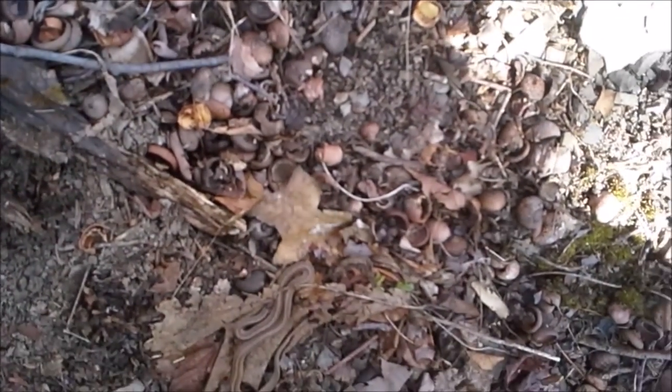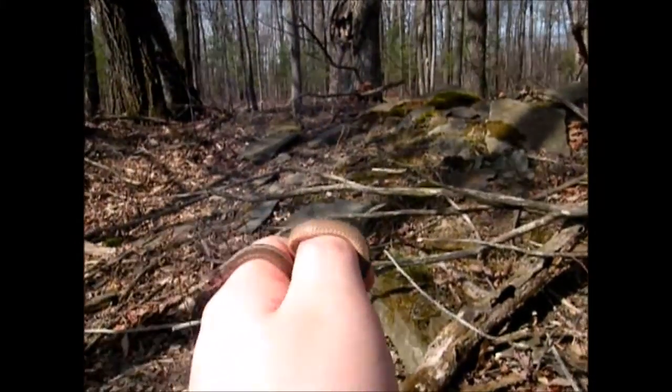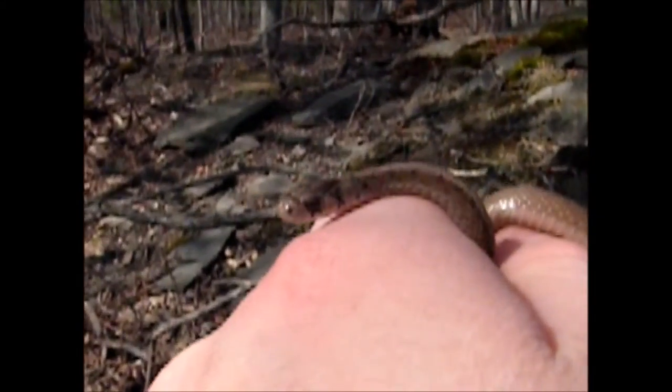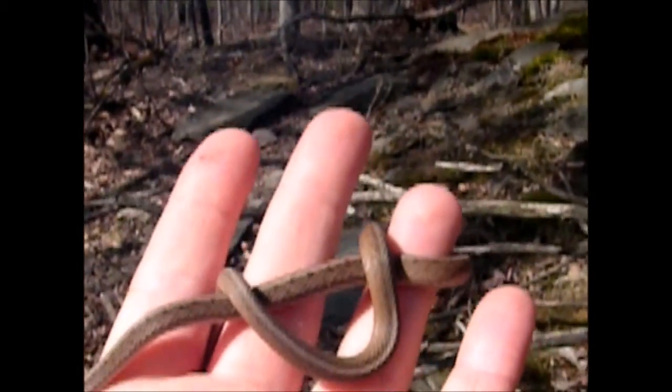There we are — the first snake of the year! Look at that little guy, he's really cute. First snake of the year. Let's see what else we can find.